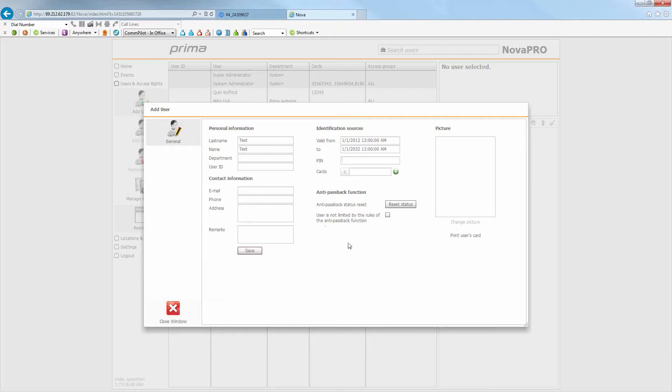The PIN number field lets you set their keypad number if needed. You can add up to eight cards per user. You can also individually set anti-passback per user — for example, allowing a specific test user to ignore anti-passback rules so they can get in and out freely regardless of how many times their card has been shown. Then you save the user profile.